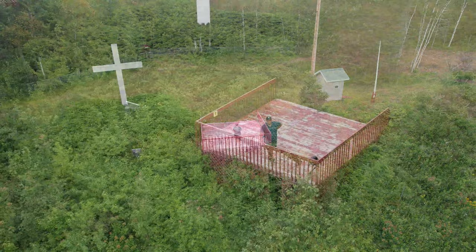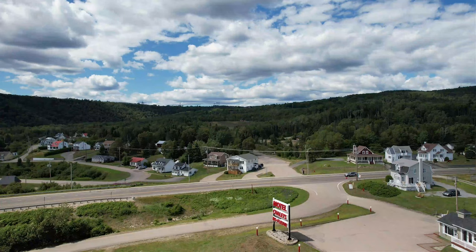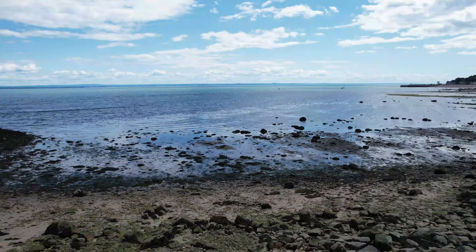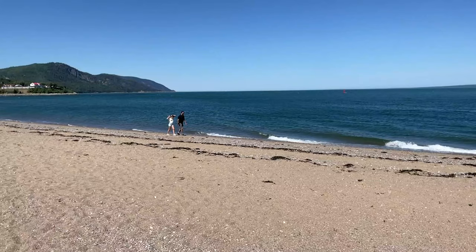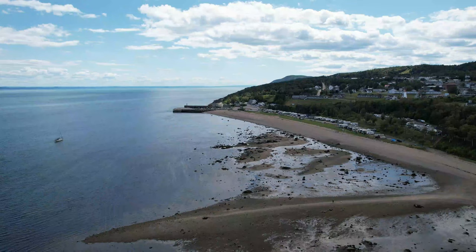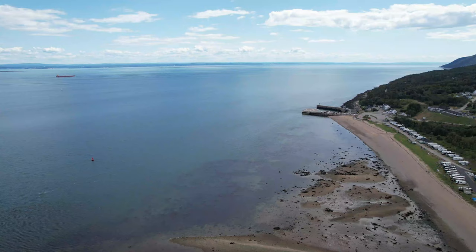We took a trail leading to the cross of the municipality, which offers an exceptional panorama of the village. Right next to the ferry, tourists also like to spend a few hours on the superb beach. But be careful — the water of the St. Lawrence River is really cold. Only the most adventurous will dare to put their feet in.